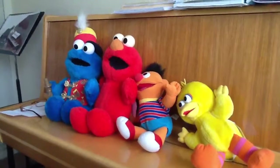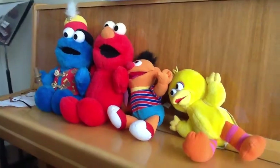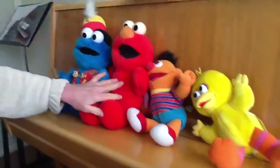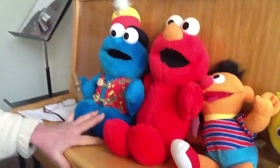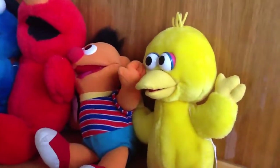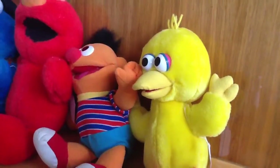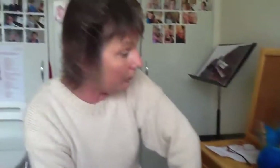Where did you get them, Jenny? Garage sales. I got some from garage sales, this one came from a garage sale, that one came from a collector, and these two I just found in an op shop, many, many years ago. I've had them a long time now.